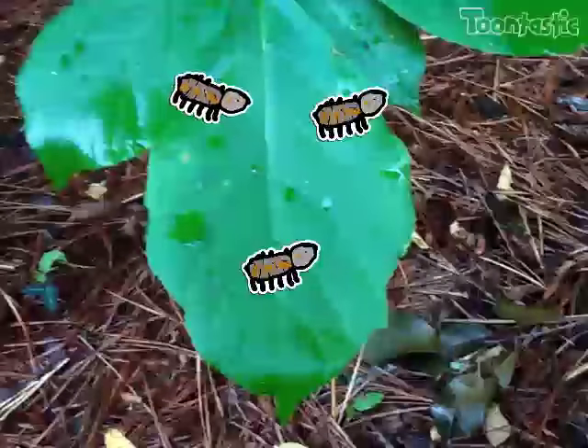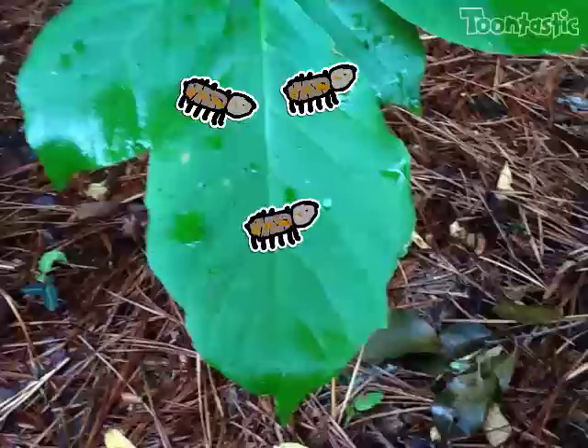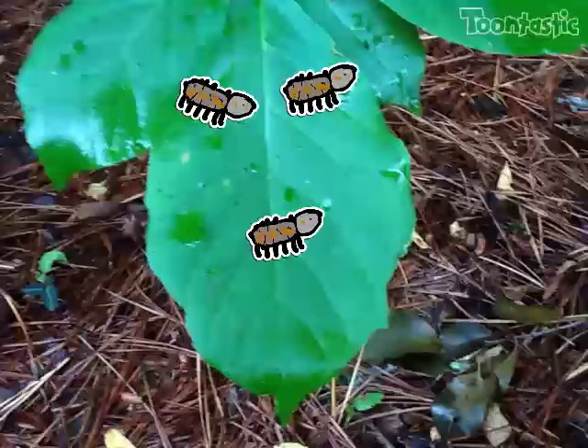The third stage of the ladybug's life cycle is it melts into an orange thing. Its skin splits apart into a bigger skin and it wiggles out.